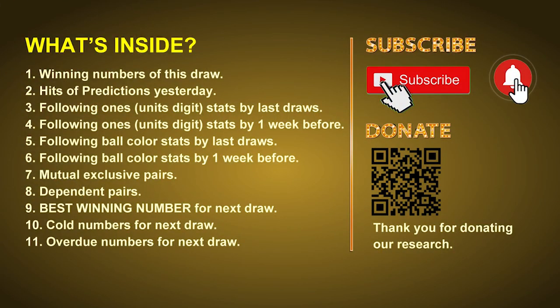Good afternoon my friends, welcome to UK 49's Lunchtime Club. Here we share statistics and probability of UK 49's lunchtime winning numbers and maybe give you some inspiration for numbers of the next draw. Please like, share, and subscribe our channel if you like it and don't hesitate to leave us comments. In this video we will tell you the draw result today, review hits of predictions we made yesterday, then do some math to find out the best ball color and best winning numbers for next draw, plus tips on mutual exclusive pairs, dependent pairs, cold numbers, and overdue numbers.